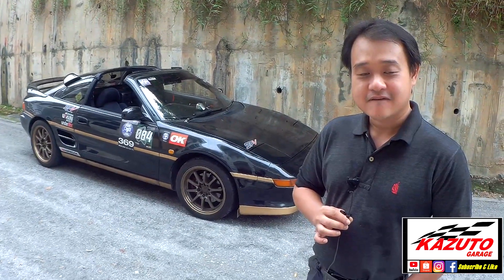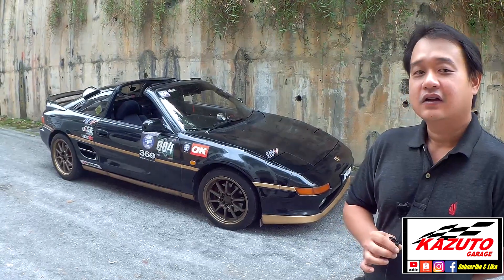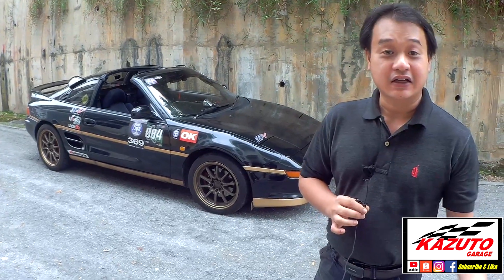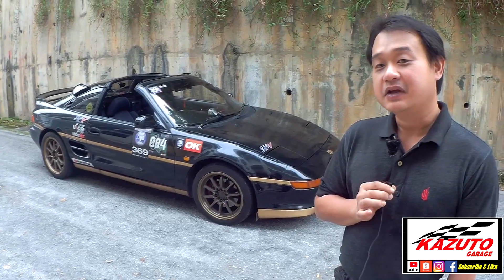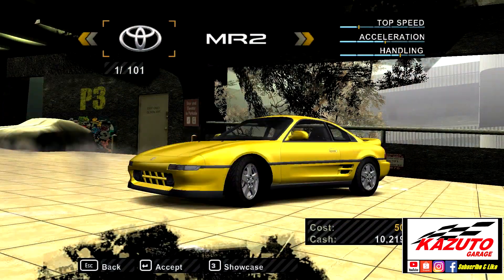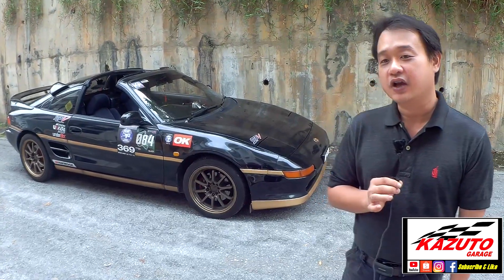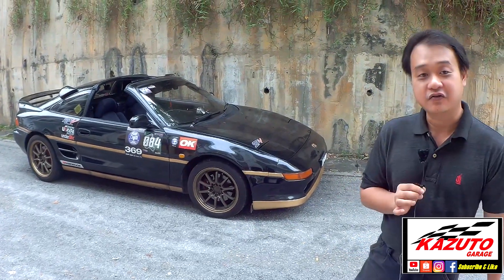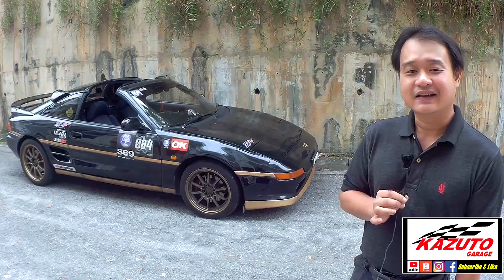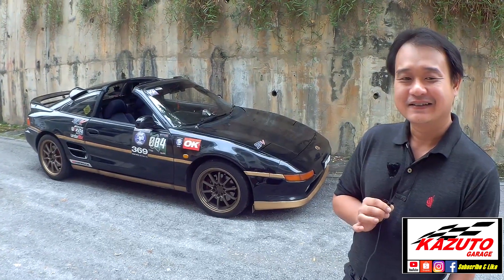Asked why he chose the SW20 among all the great 90s JDM cars, Gwe explains he grew up playing Need for Speed, where the MR2 was always his go-to car because it handled differently compared to others — something special. When he got older and could afford one, he went hunting for an actual one. This is truly his dream car made real.